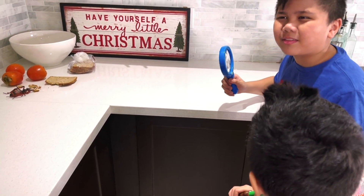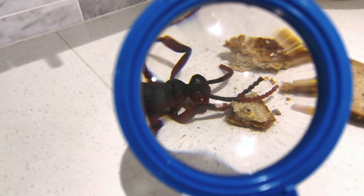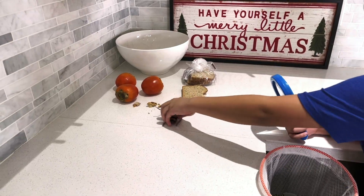I hear something. It's an ant! Ooh, it's eating the bread crumbs, Troy. Here you go!